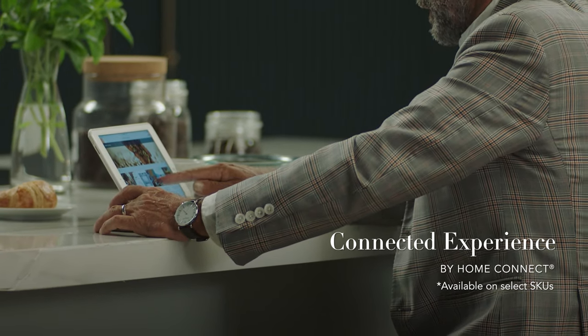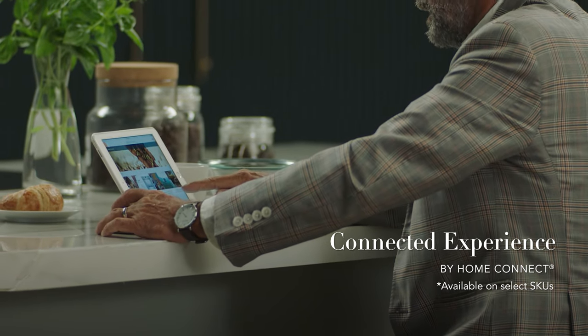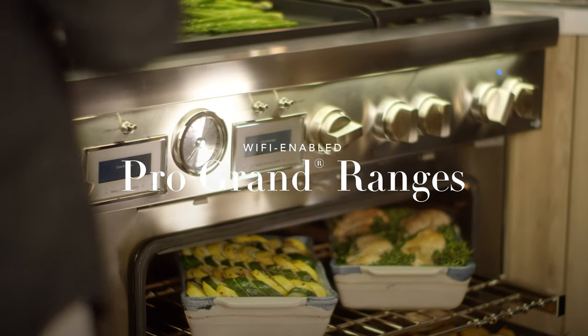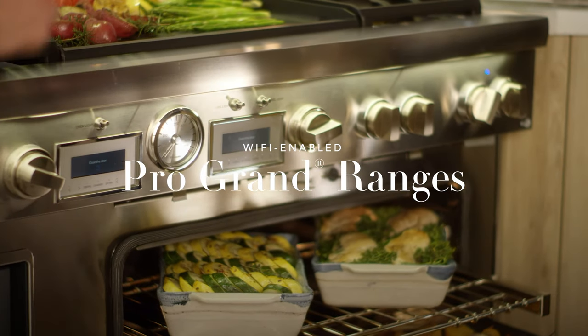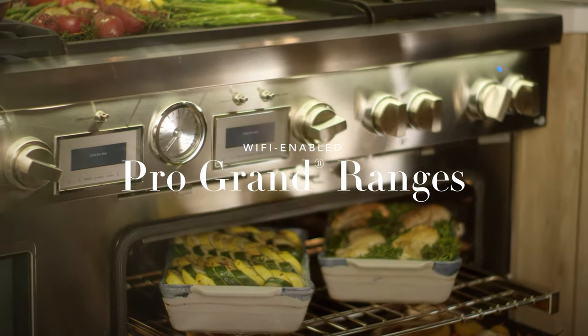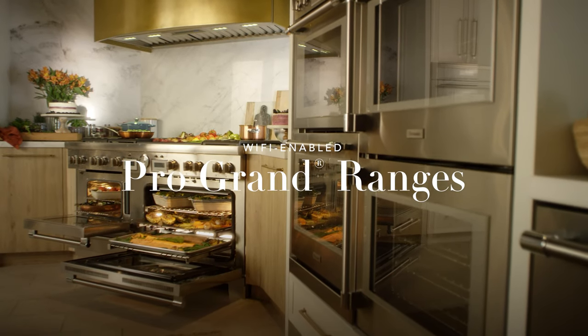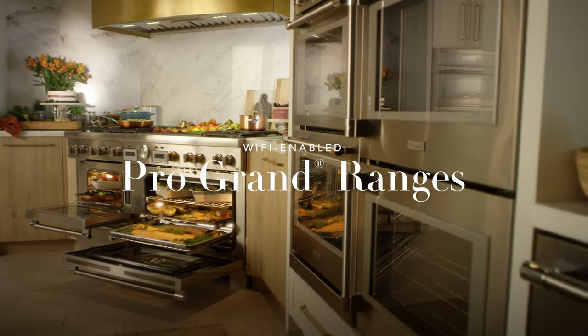Command your kitchen with a single touch or voice control thanks to a seamless Thermador connected experience. Remote start your range, get recipe suggestions, access user manuals, tips and more. Combining unrivaled power and capacity with a host of personalized features, Thermador Pro Grand ranges let you create not only exceptional meals, but exceptional moments too.